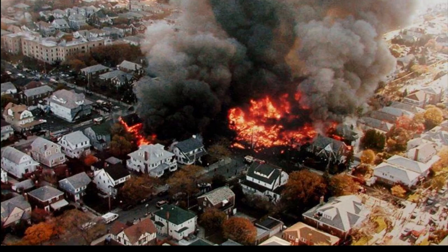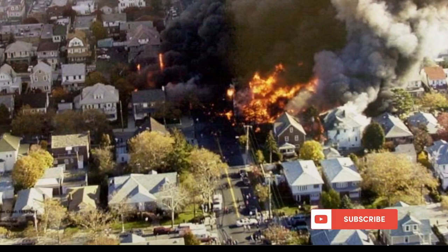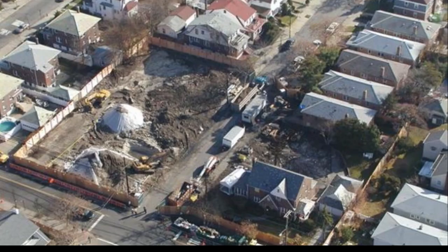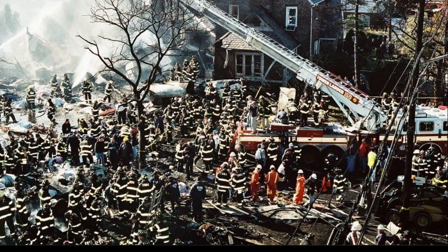Everybody perished — sadly, 265 total: 251 passengers, 9 crew, and 5 on the ground. You can see all the fire; for firefighters this must have been incredibly chaotic — planes and houses burning together. After the fire was put out, there is pretty much nothing left of those homes or the aircraft, and here they are cleaning up and getting things back to normal.